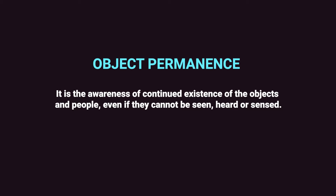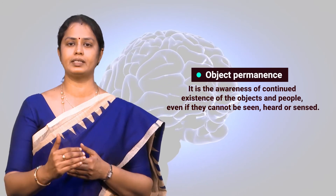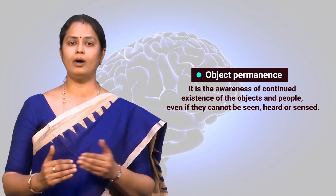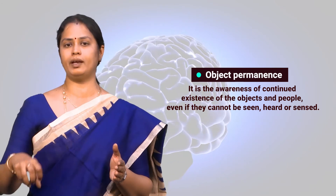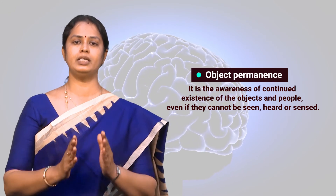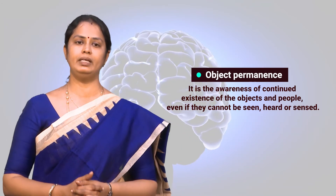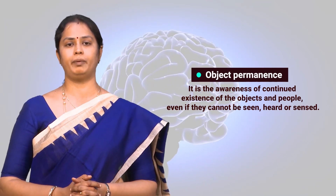An infant before his second birthday believes that objects or people out of sight stop existing — Piaget referred to this as lack of object permanence. By the end of the sensorimotor period, an infant achieves object permanence by developing an understanding of reality and how things work through their own experiences with the environment. This is the main achievement of this stage, as it means the child has developed the ability to form mental images and representations.